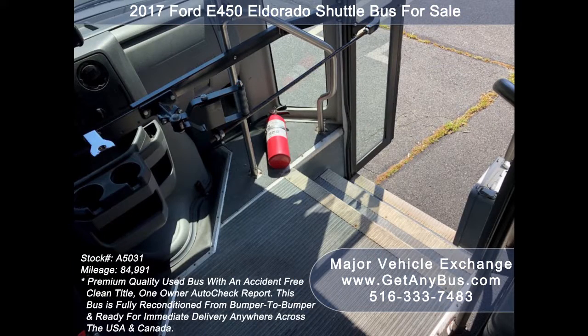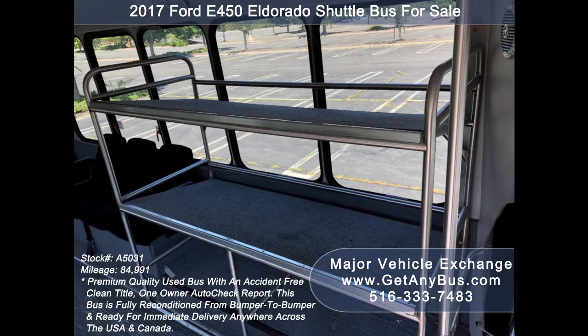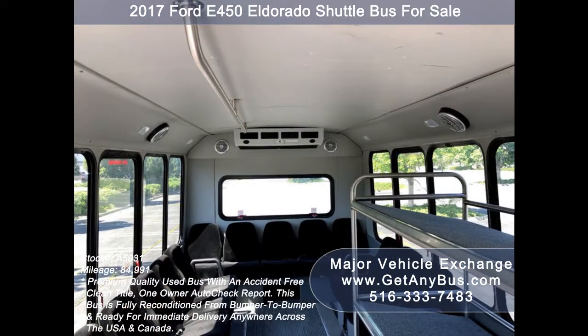Also included are a fire extinguisher and first aid kit for emergencies, stainless steel entry rails with vanity panels and overhead handrails, an interior luggage rack, and seating for up to 14 passengers with seatbelts that can be easily repositioned to be forward facing, and a padded interior.